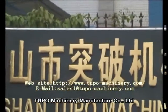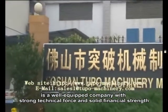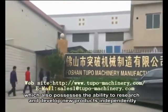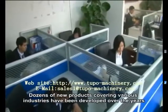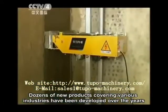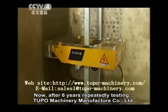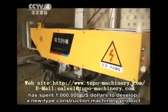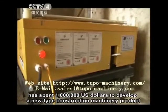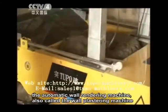Tupo Machinery Manufacturer Company Limited is a well-equipped company with strong technical force and solid financial strength, which also possesses the ability to research and develop new products independently. Dozens of new products covering various industries have been developed over the years. After six years of repeatedly testing, Tupo Machinery Manufacturer Company Limited has spent one million U.S. dollars to develop a new type construction machinery product — the automatic wall rendering machine, also called the wall plastering machine.